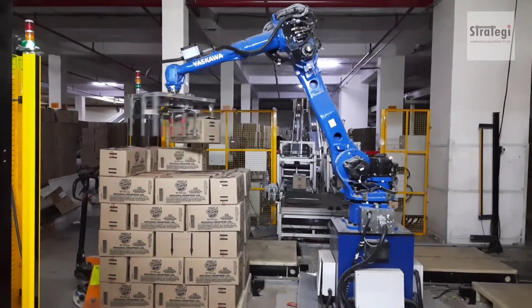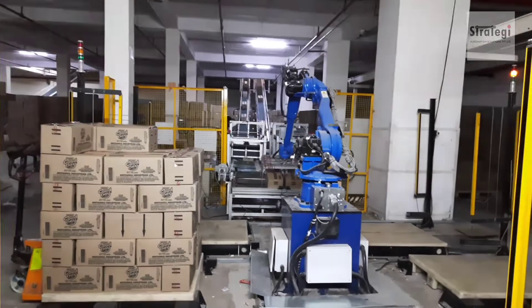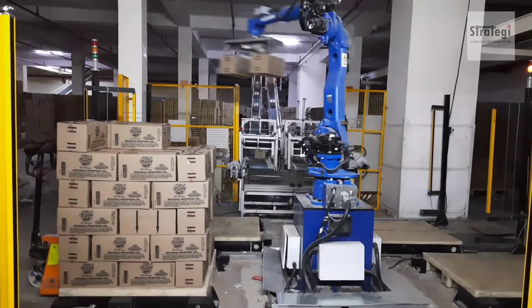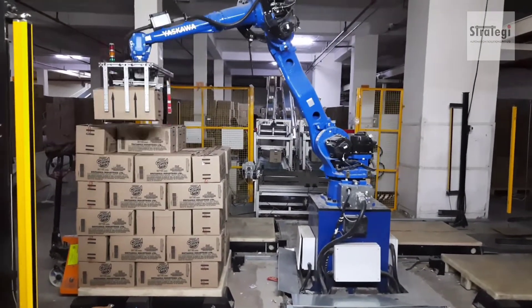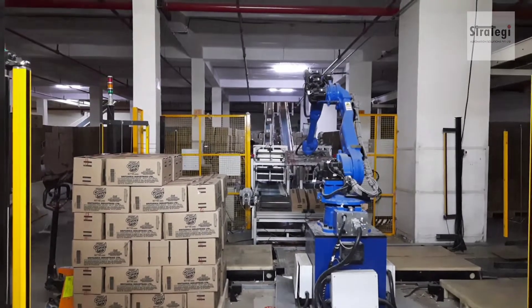Strategy Automation Solutions Private Limited has designed and manufactured a robotic palletizing cell. It uses a six-axis articulated arm robot to pick and place two cardboard boxes at a time and palletize them in a matrix.